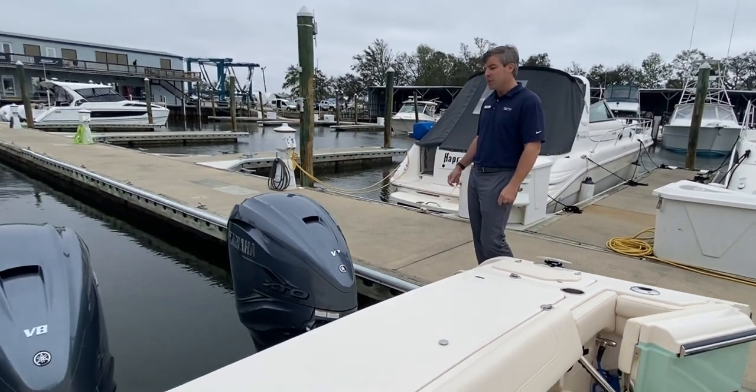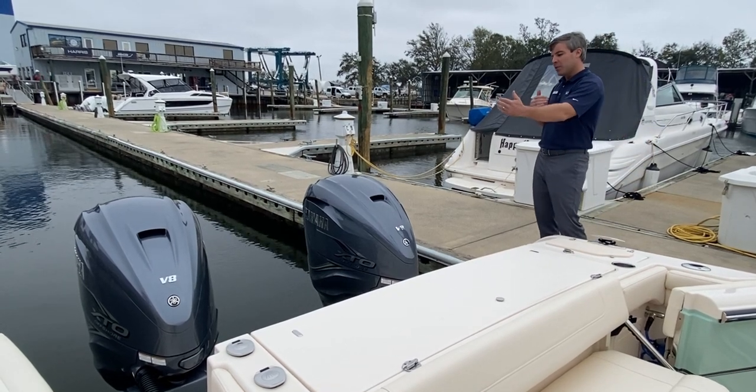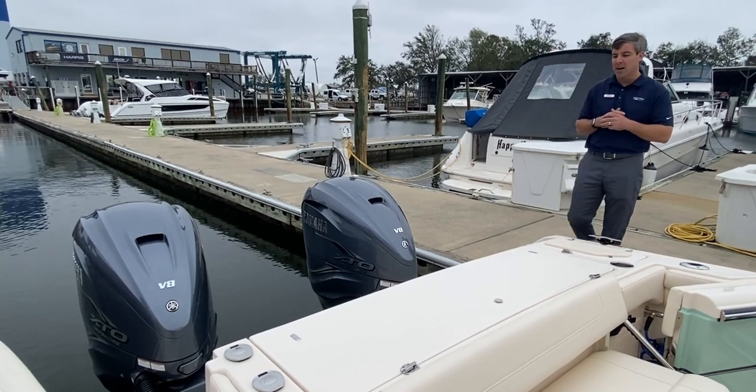We'll start at the transom. It's powered with twin Yamaha 425 four-strokes. Notice that with the application that we've done here, the engines are spread apart, giving you better maneuverability around the dock.